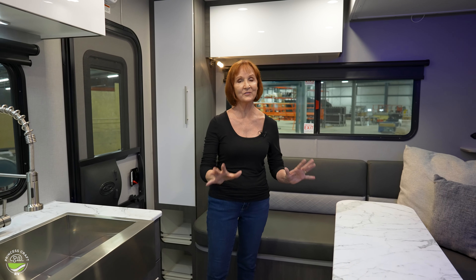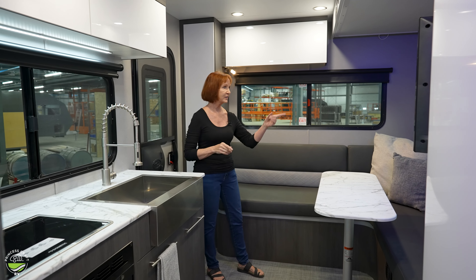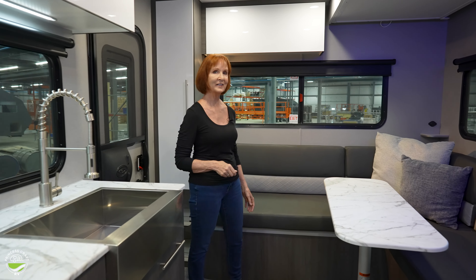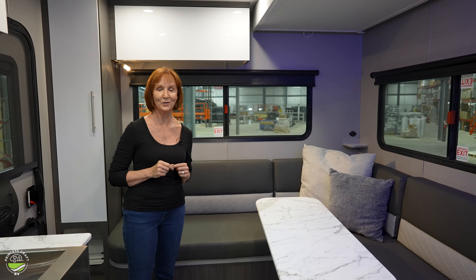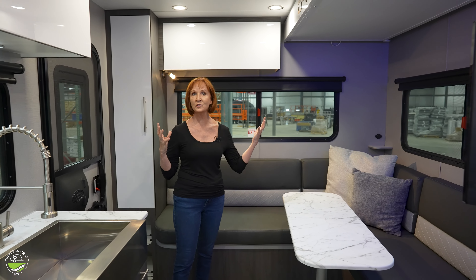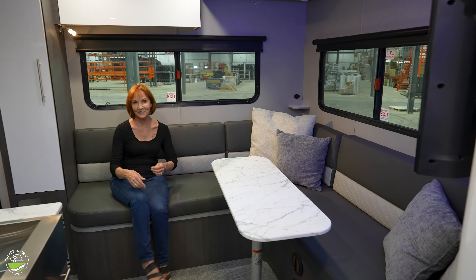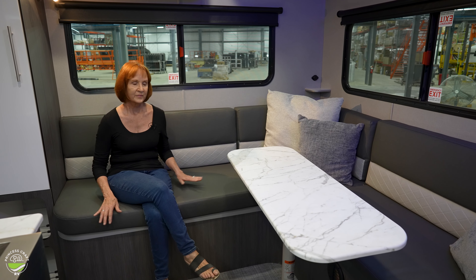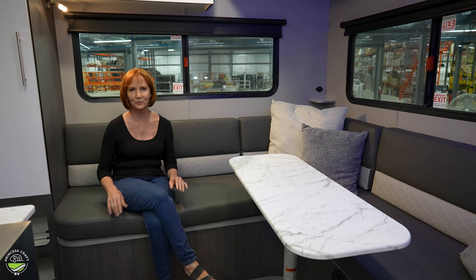Right away I can feel this is the quality Intech that I have seen in all their other lines, but I love this open feel. Let's start at the back with the dinette area — big windows on both sides and a big window in the back. It's 6'11" tall right here, almost 7 feet of height, so it feels so open. The L-shaped dinette could easily seat six people — really spacious, very comfortable, and it has a soft vinyl feel so it's very cleanable.